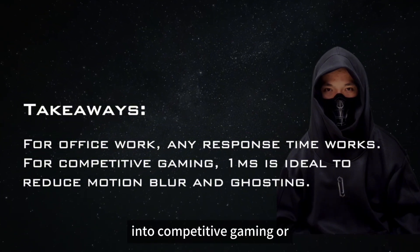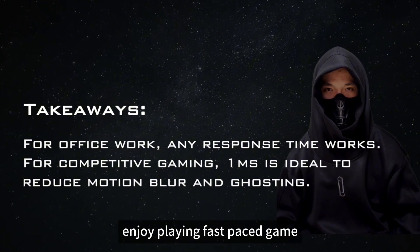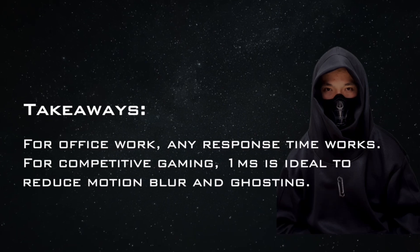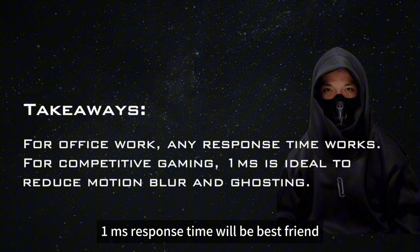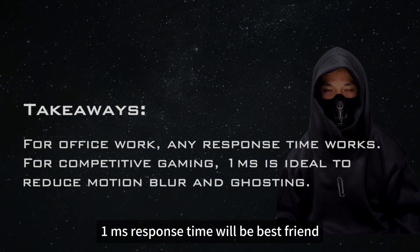Gamers, especially those into FPS games, swear by faster response times because it lets them precisely aim and shoot faster than their opponent. If you are into competitive gaming or enjoy playing fast-paced games — especially FPS games like Call of Duty or CS:GO — a 1ms response time will be your best friend.